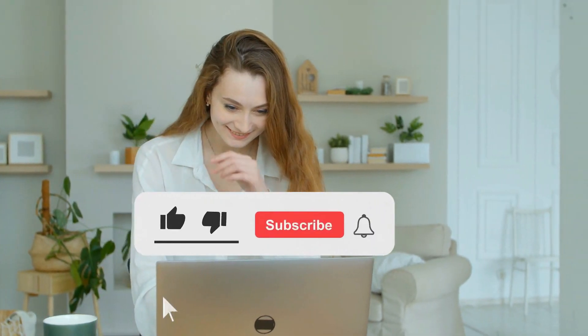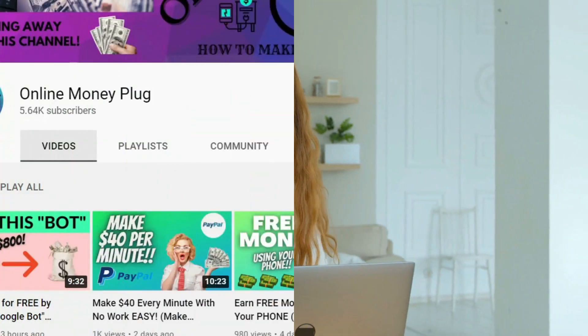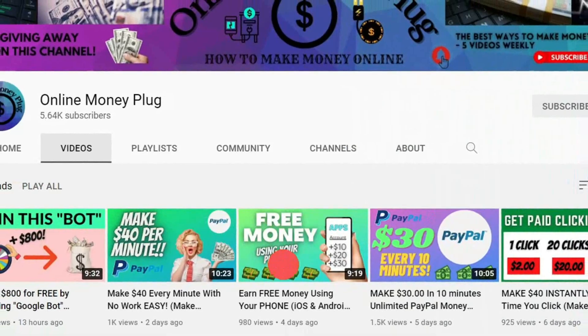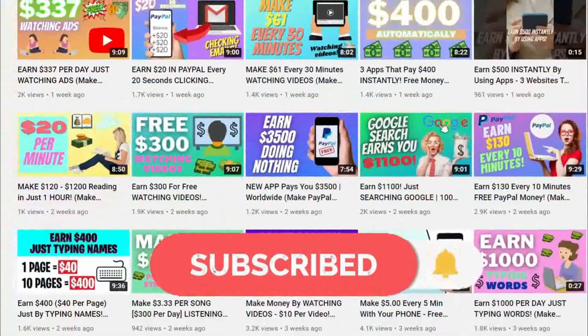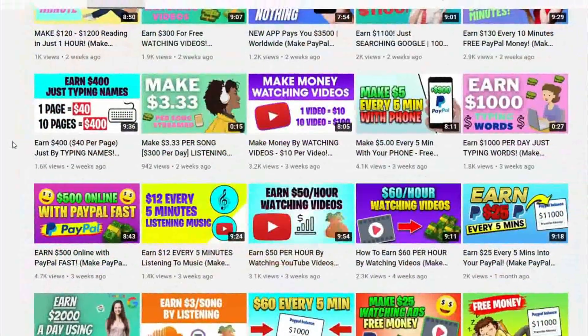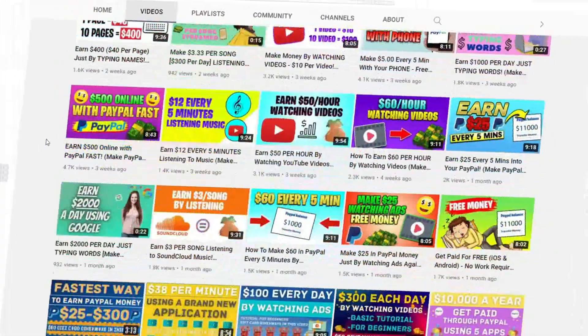Just before we dive into the tutorial, smash that thumbs up button if you like this kind of content. Also, if you haven't already, subscribe to this channel and turn on the notification bell to be notified every time a new video is uploaded. Now let's jump right into the video so I can show you everything.